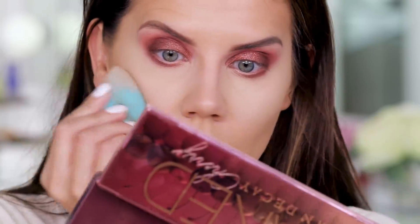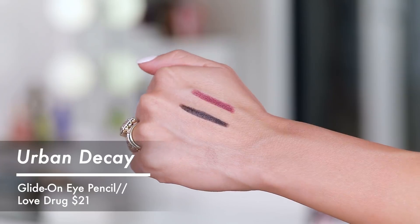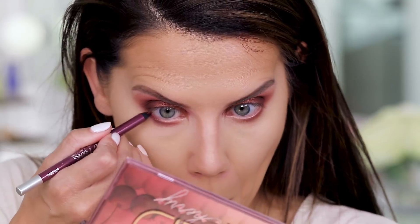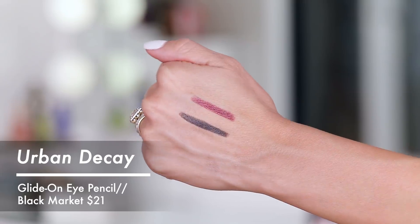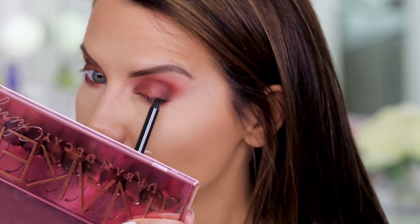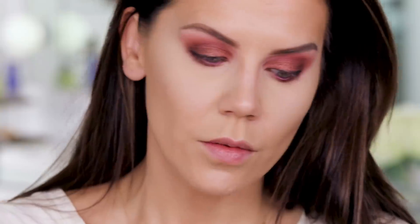Not awesome, but not terrible — because I have not yet done any of my blush or highlight. I'm going to use the liner Love Drug in my waterline, and we're going to take the liner Black Market on the upper lash line. Now I'm going to curl and pop on some lashes — I think I'm going to use my Everlasting Lashes in Amber.